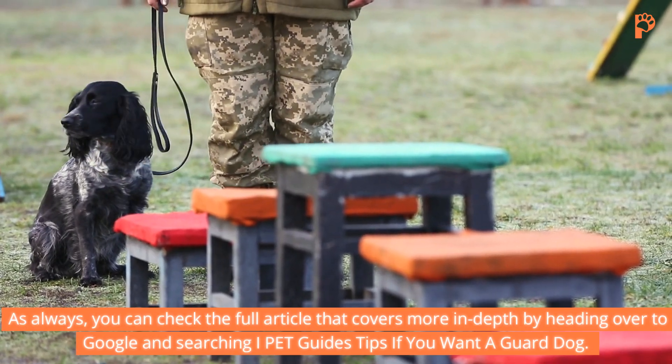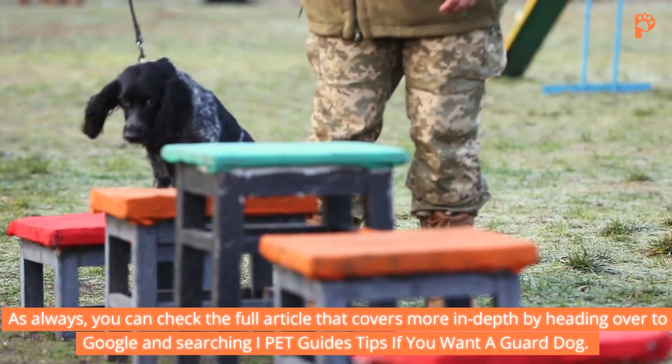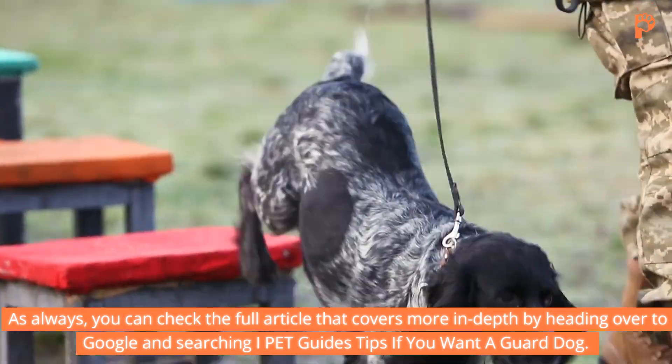As always, you can check the full article that covers more in-depth by heading over to Google and searching iPet Guides tips if you want a guard dog.